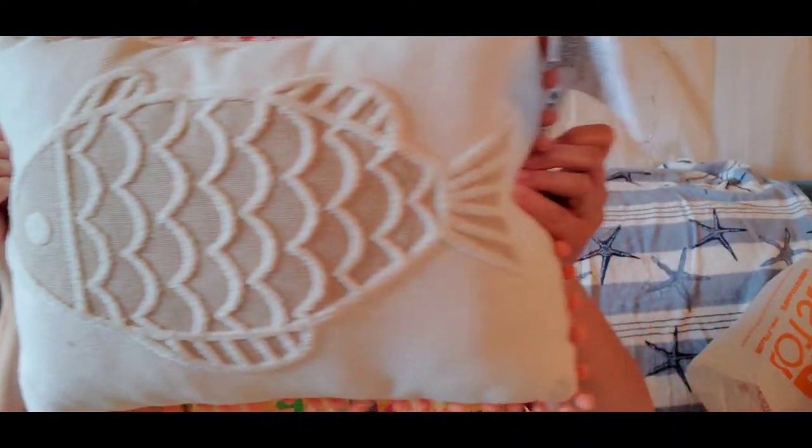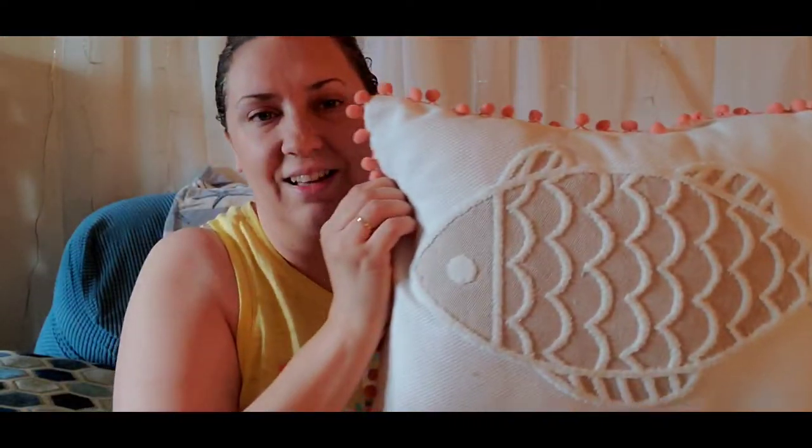I also got this fish pillow to go with the beachy theme — I thought this was really cute. It was $16 but I got it on sale for about $12, so a few dollars off.